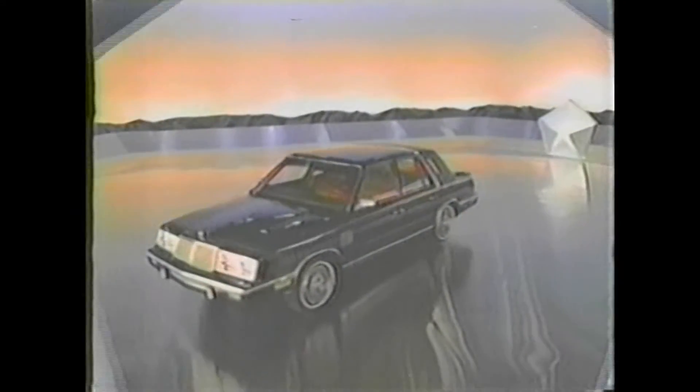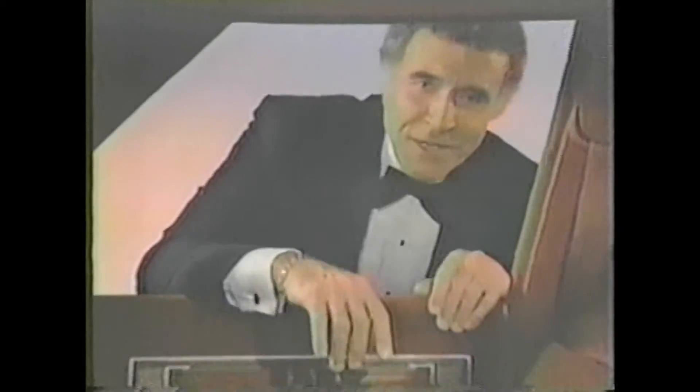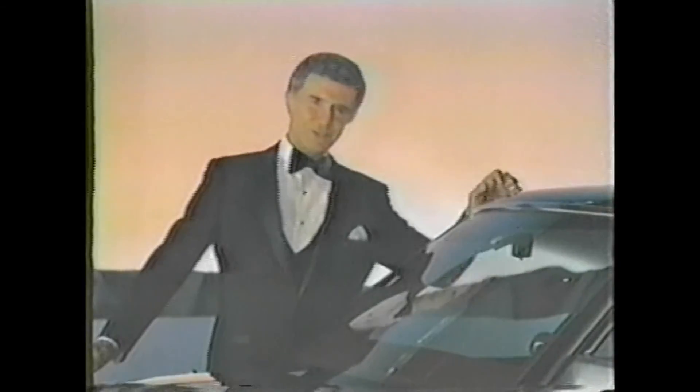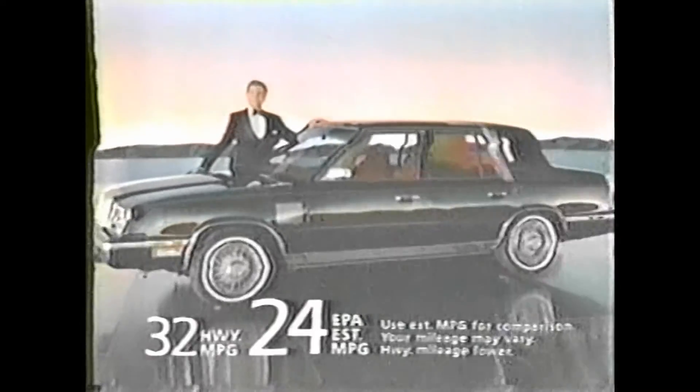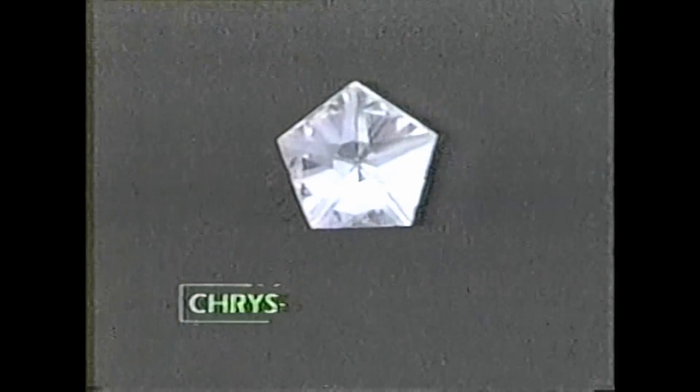The new Chrysler New Yorker — from advanced technology comes a new kind of luxury car. The first front-wheel-drive Chrysler New Yorker, the most technologically advanced Chrysler ever built. With electronics so advanced it even monitors itself. All monitored systems are functioning. New Yorker offers luxurious room, impressive mileage, smooth quiet ride, and is so reliable it's protected for five years or 50,000 miles. The Chrysler New Yorker.